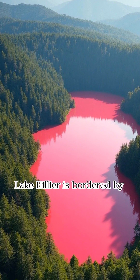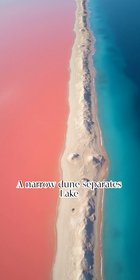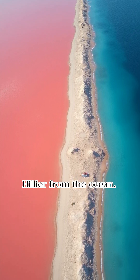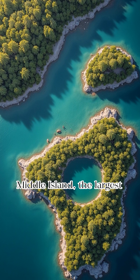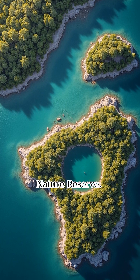Lake Hillier is bordered by paperbark and eucalyptus forests. A narrow dune separates the lake from the ocean. Lake Hillier is located on Middle Island, the largest island in the Recherche Archipelago Nature Reserve.